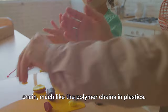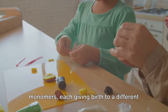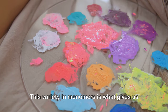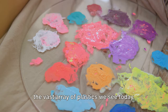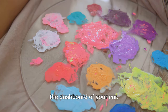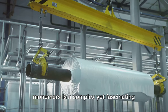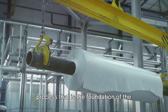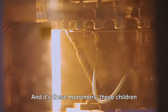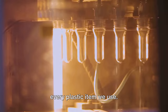When they join hands, they form a long chain, much like the polymer chains in plastics. There are different types of monomers, each giving birth to a different type of plastic. This variety in monomers is what gives us the vast array of plastics we see today, from the plastic wrapping your sandwich to the dashboard of your car. These monomers are the building blocks in the creation of plastics.